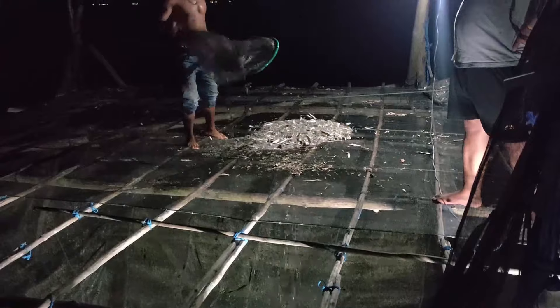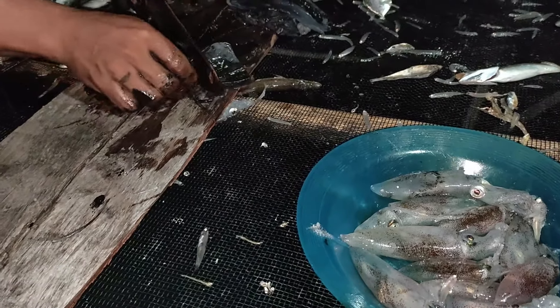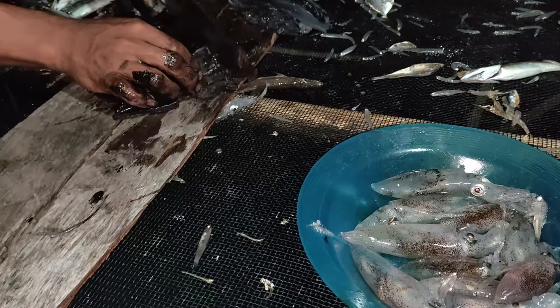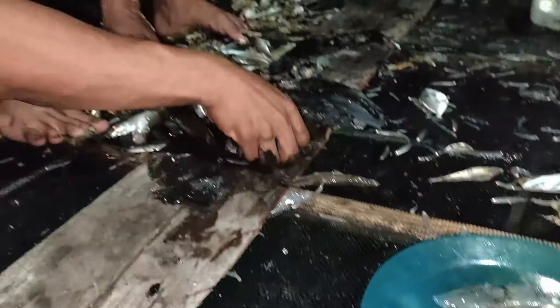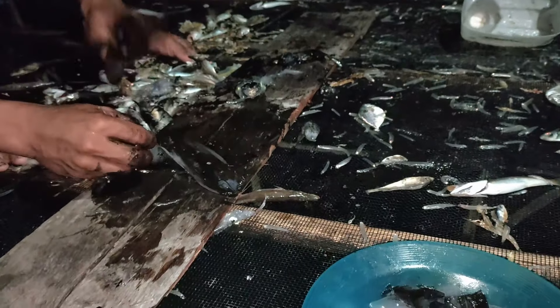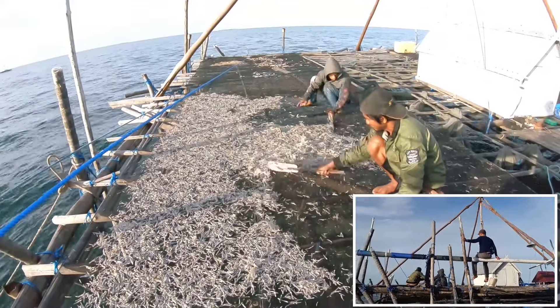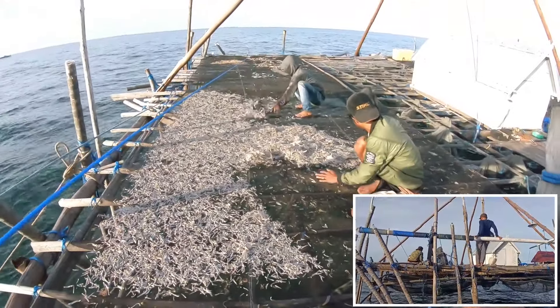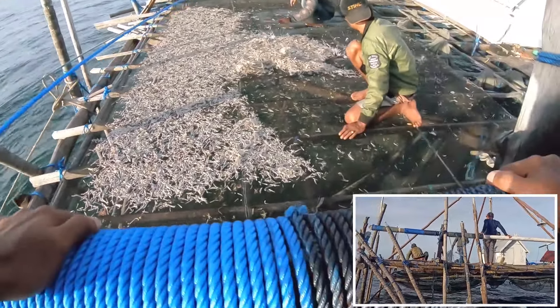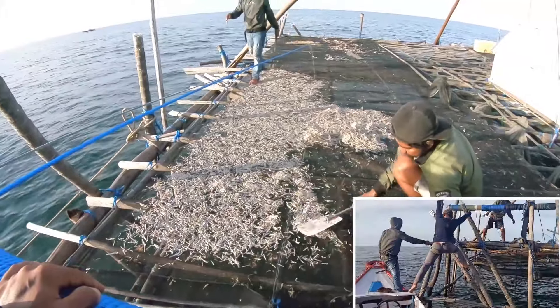Ikan-ikan teri yang telah ditangkap langsung disusun dan siap dijemur esok pagi. Ikan-ikan teri ini hanya membutuhkan waktu satu hari saja untuk kering bila matahari terik. Esok sorenya, saat kembali lagi ke bagan untuk kerja, teri yang sudah dijemur seharian sudah bisa dipanen dan dibawa pulang.